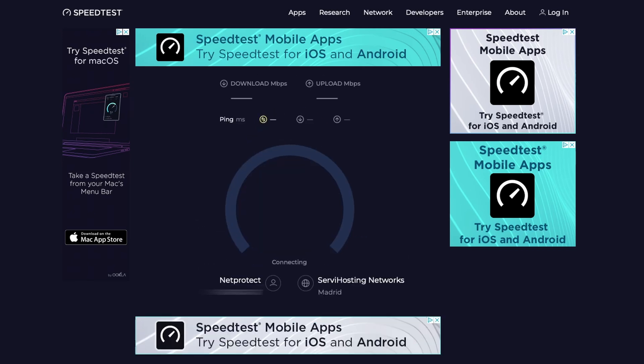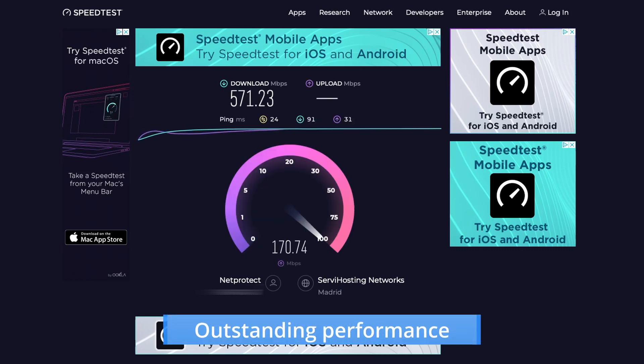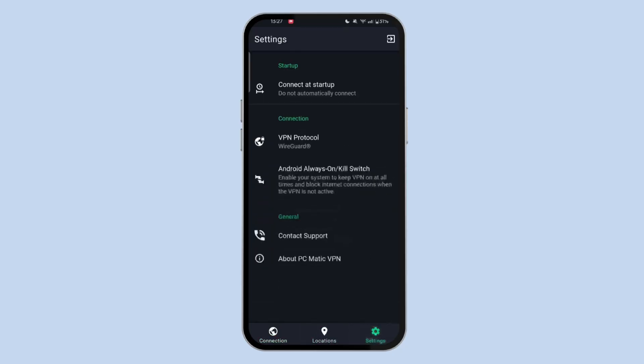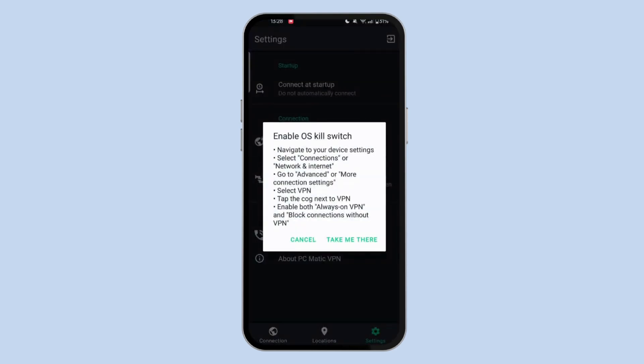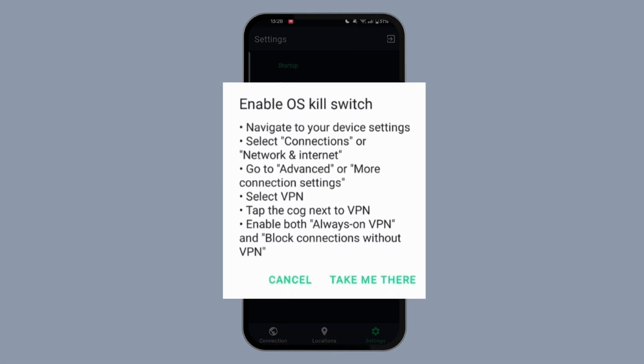That said, when it comes to connection stability, PCmatic VPN doesn't disappoint. On average, our tests showed a mere 13% decrease in download speeds and 20% in uploads. Just like any other VPN, connecting to the nearest server yields the best performance results. Additionally, as expected, the solution includes a kill switch.